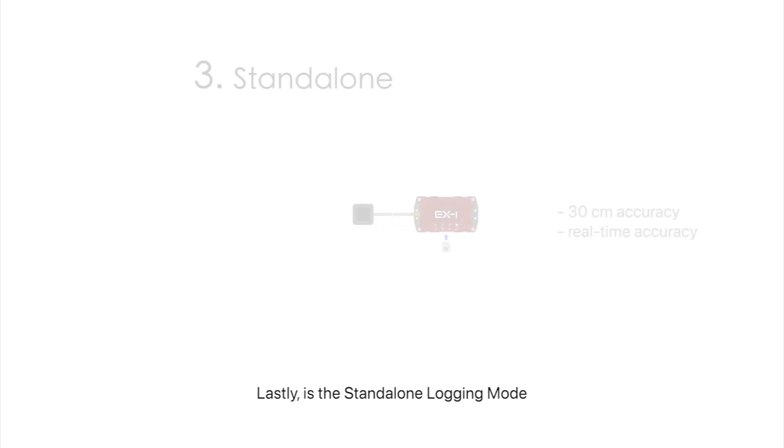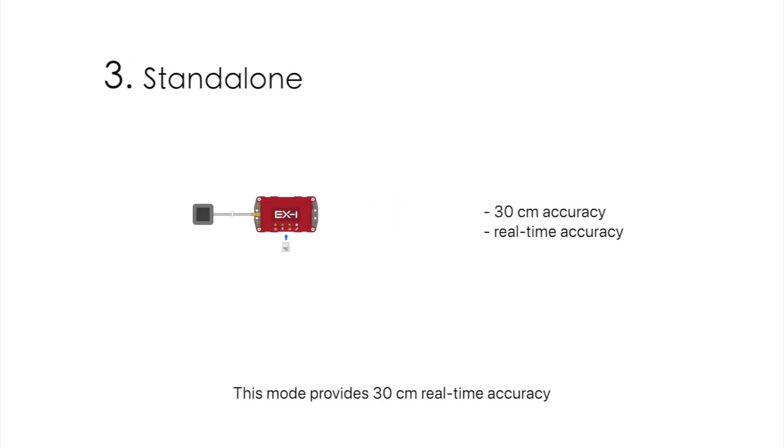Lastly is the standalone logging mode. This mode provides 30 centimeter real-time accuracy without the need for internet or additional services. It requires only one EX-1 device, making it a simpler option for applications where less accuracy is acceptable.